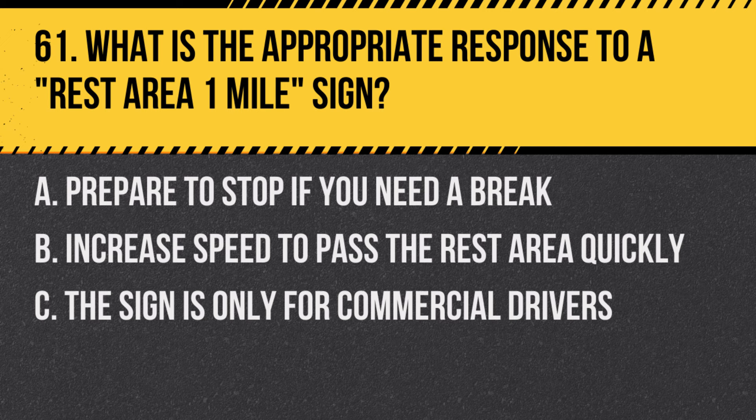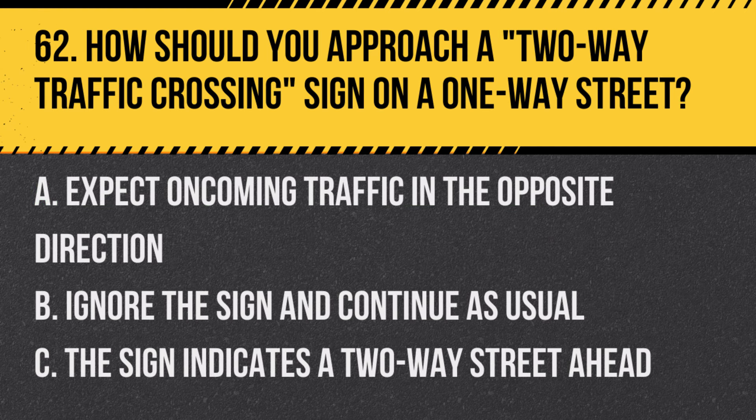Question 61: What is the appropriate response to a rest area one mile sign? A. Prepare to stop if you need a break. B. Increase speed to pass the rest area quickly. C. The sign is only for commercial drivers. Question 62 Answer: A. Expect oncoming traffic in the opposite direction. This sign warns that the one-way street is ending.